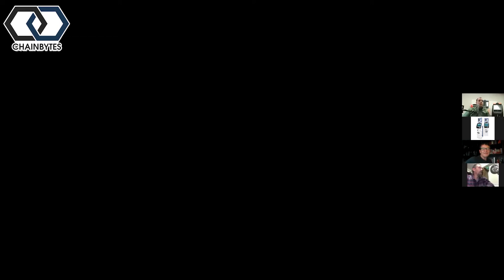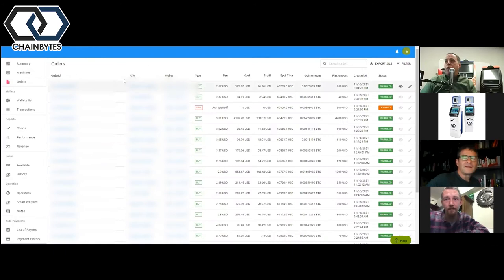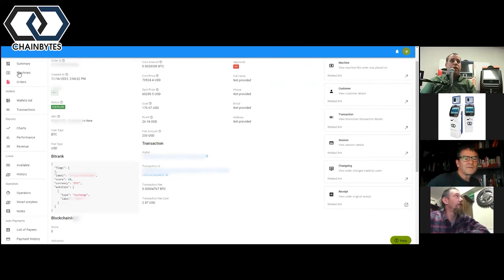Looking at the dashboard, you can see all your machines, how much money is in each one, and whether they're currently operating. You can drill into individual orders, look into customer details, run forensics, change fees, set up your AML policy, manage compliance, and create voucher campaigns — all from this one interface.